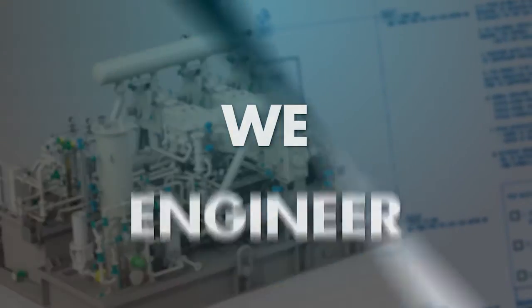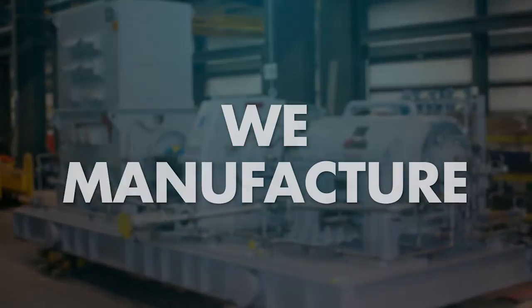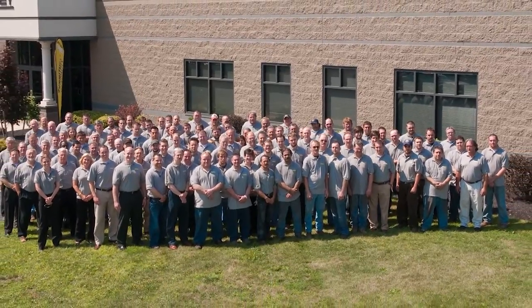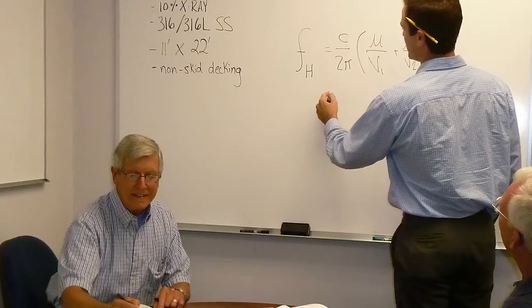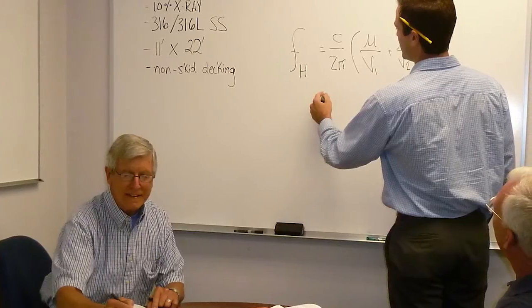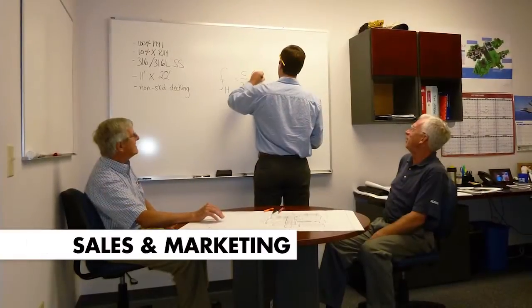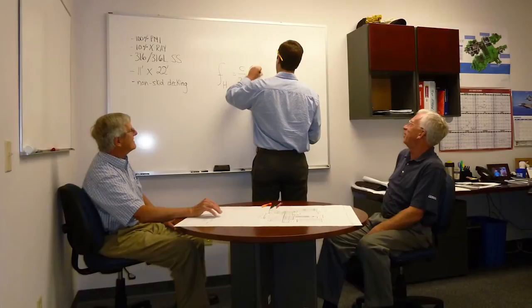At COBE, we engineer, we design, and we manufacture. When you decide to work with COBE on your project, our experienced team will be with you every step of the way. Once your inquiry is received, the application engineers in our sales and marketing department will help properly define your project requirements by determining your needs.